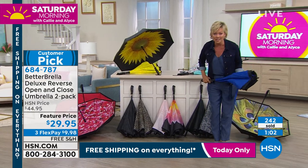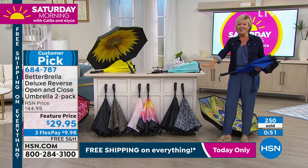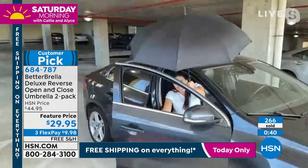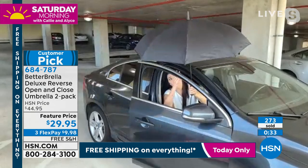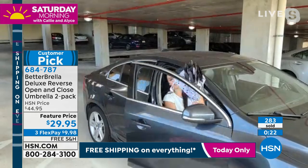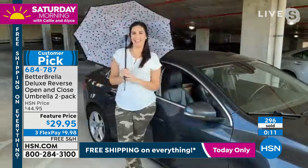Over half a million Betterbrella umbrellas have been spoken for here at HSN since we started selling them a couple years back. Laura, in our final minute, get in and out of that car again to show us the ease. I switched umbrellas to the dot — notice I'm not leaving that door wide open like you normally would. Because this doesn't fold down, it folds up. All you need is just enough room to get your hand through, and the umbrella comes right through and tucks in. Press that button, it opens up — bam, everything is dry.